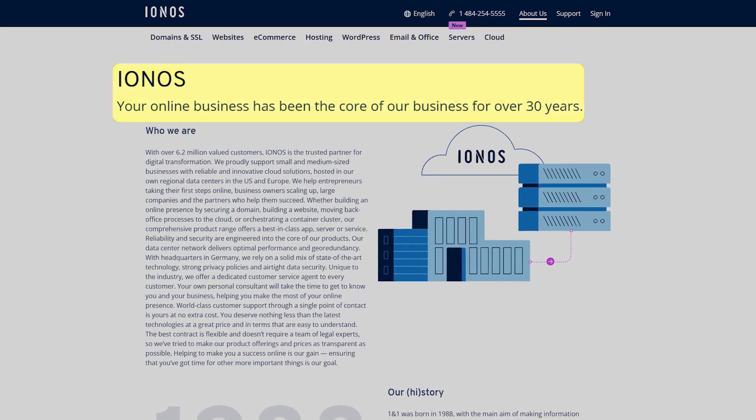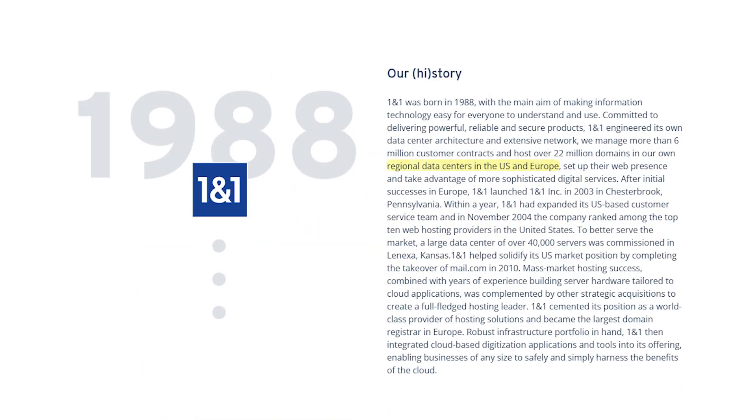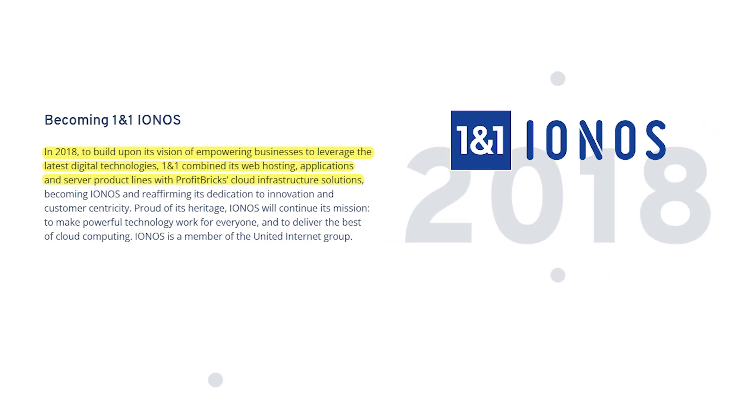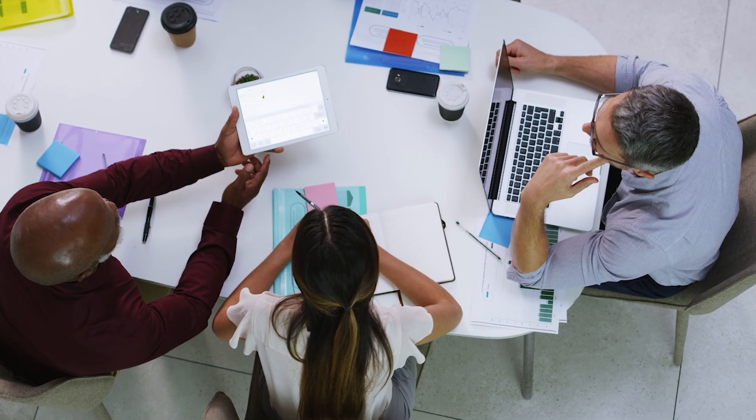Aionos has been around for over two decades. They first started in Germany under the name 1&1, and later expanded in the UK and US, and have a massive data center in Kansas — we're talking over 40,000 servers in one place. When I first read that I was like wow, no wonder their uptime has been so solid. And in 2018 they rebranded to Aionos after merging with a cloud infrastructure company, which gave them more flexibility for bigger businesses.